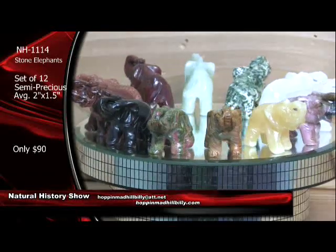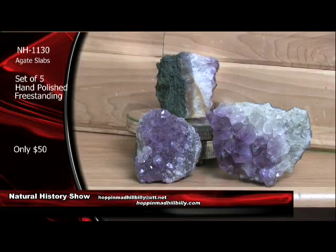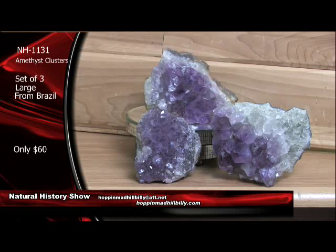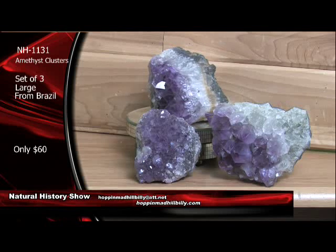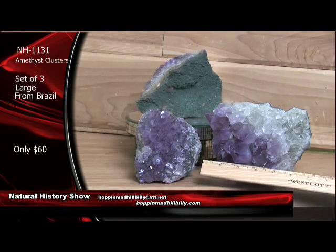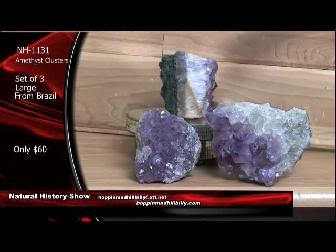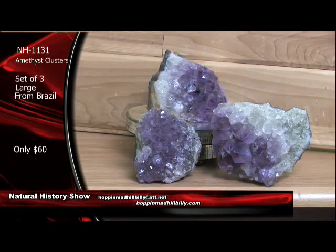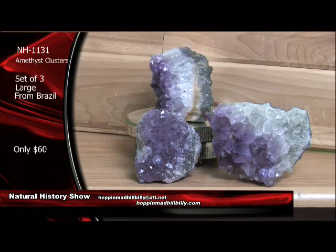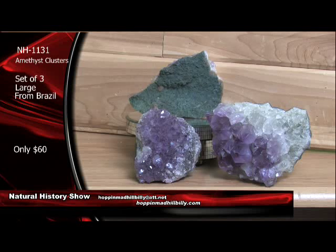Look at this — amethyst crystal clusters, and these are big daddies too, from Brazil. Big ones. A set of three of these bad boys here — they ought to be about $80 each on these, but we're not going to do that to you. We're going to give you three of them for $60. They're going to average four to five inches. There's going to be a variation in size, but you're all going to get the same quality that you're viewing here. Amethyst, of course, is the purple variety of quartz. Crystallizes in the hexagonal or six-sided crystal system. Number seven on the Mohs scale of hardness — ten being the diamond, one being talc. $60 for a set of three of these beauties from Brazil, South America.